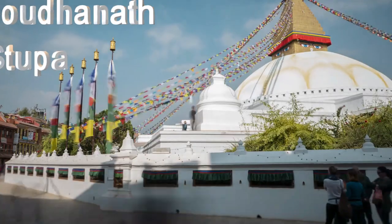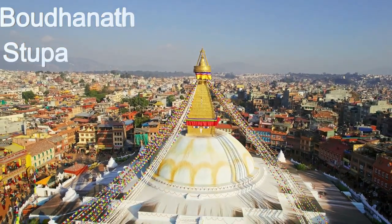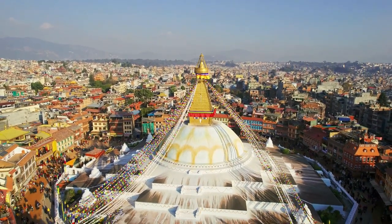The Boudhanath Stupa. It's just a big stupa that you've got to see. It's one of the largest in Nepal and it's surrounded by all kinds of cool cafes and shops.